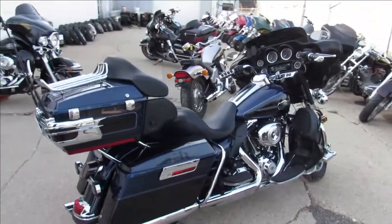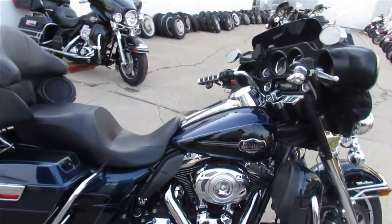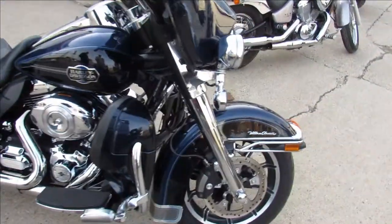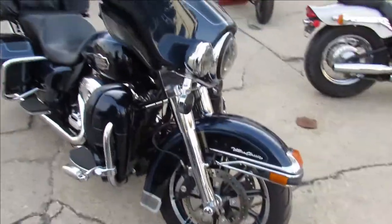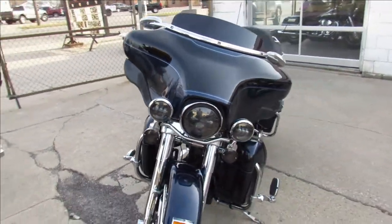One we're doing a video on is a 2013 Ultra Classic. It comes with a two-tone paint — it's black and blue. It's a good looking bike. It's got the chrome front end on it, tons of extra chrome. It's got the Vance and Hines exhaust, which sounds great on these Ultras.